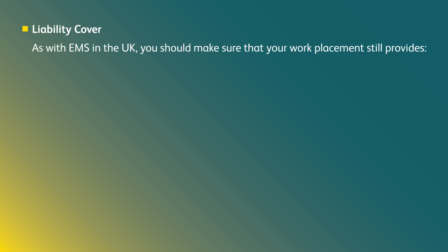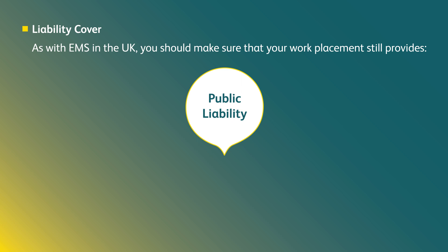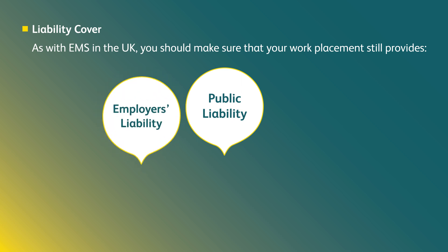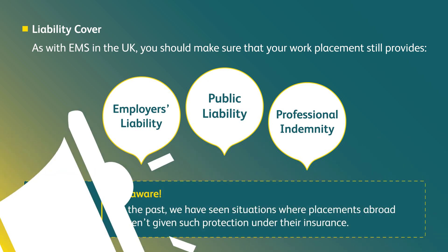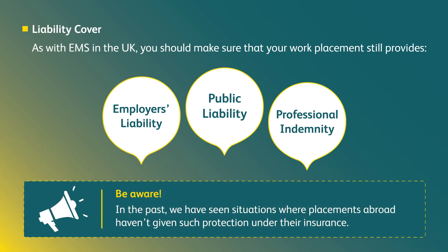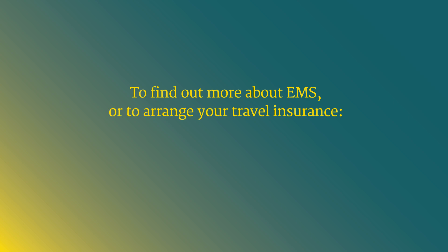What is liability cover? As with EMS in the UK, you should make sure that your work placement still provides public liability, employer's liability, and professional indemnity. Be aware — in the past we have seen situations where placements abroad haven't given such protection under their insurance. To find out more or to arrange your travel insurance, call one of our advisors.